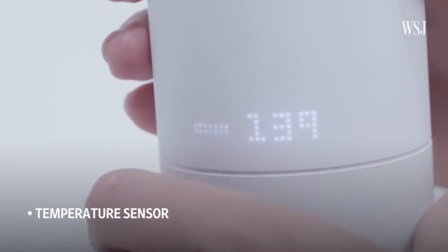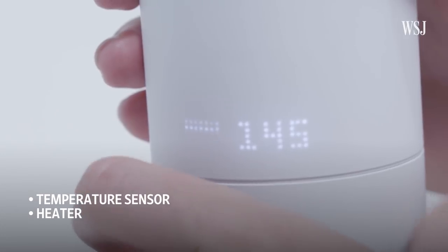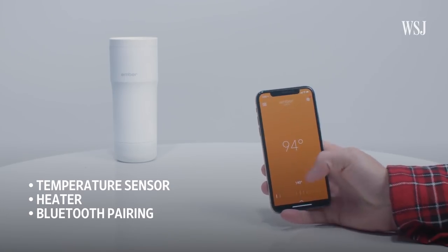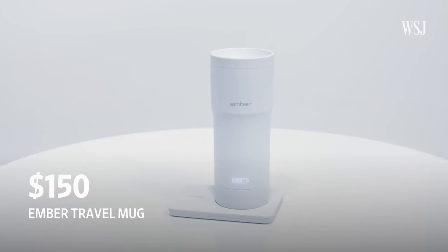Problem number one: cold coffee. Solution? The Ember Travel Mug. The mug has a temperature sensor and a heater so it'll keep your beverage of choice warm throughout your commute and your first few meetings. It'll pair with your phone if you want to tweak the temperature or track your caffeine intake. Biggest bummer? You have to charge your mug every couple of hours. And at $150, it's at the high end of worth it.